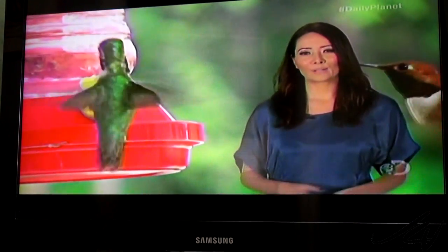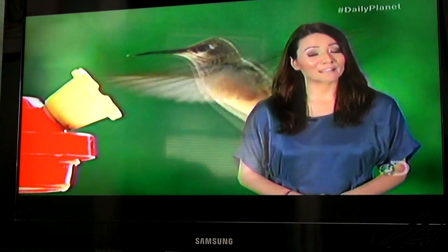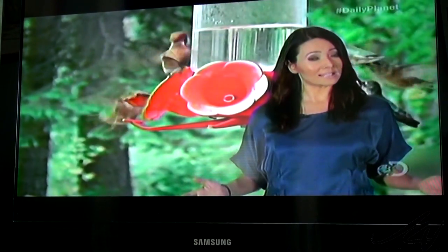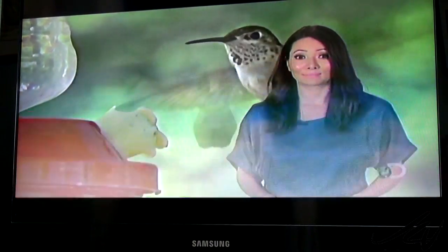Hummingbirds are the only bird species known to effectively fly backwards, and that's thanks to their specialized wings. And if it looks effortless, that's because for hummingbirds, it is. The birds use just as much energy to fly forwards as they do to fly backwards.